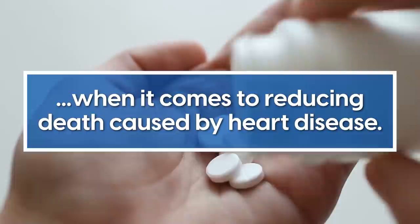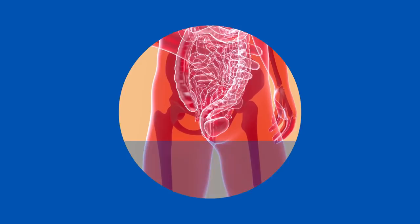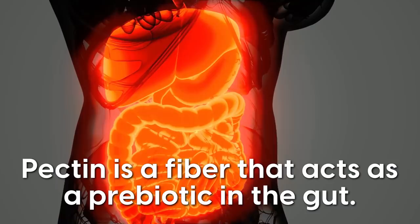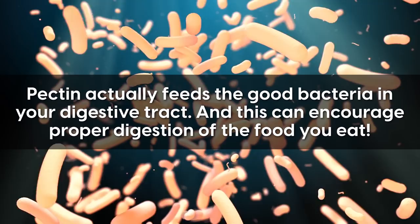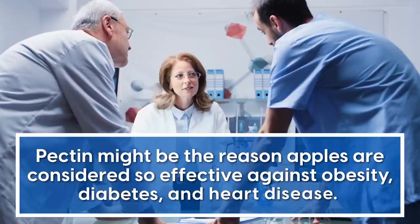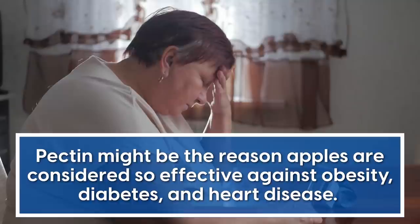Other research has further compared apples to having the same effectiveness as statins when it comes to reducing death caused by heart disease. Maybe an apple a day really can keep the doctor away! Second, apples promote good gut health. Apples are jam-packed with pectin, a fiber that acts as a prebiotic in the gut. Pectin feeds the good bacteria in your digestive tract and encourages proper digestion. Some researchers say pectin might be the reason apples are considered so effective against obesity, diabetes, and heart disease.